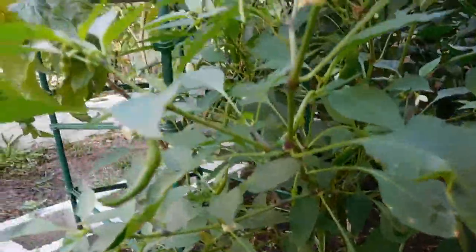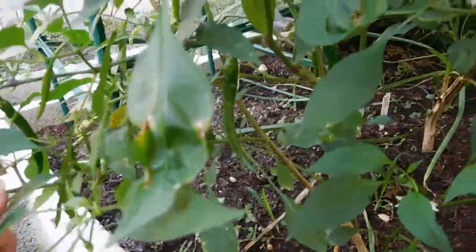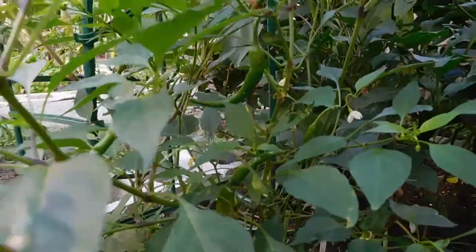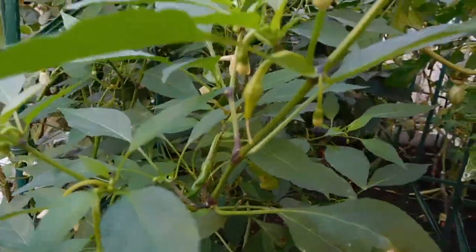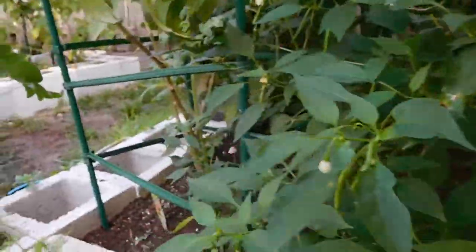Here are my long ones - my drying cayenne peppers. None of them are ready to ripen yet. Peppers take forever to ripen and I'm like the most impatient person. But look how many I have - once they do ripen, I won't even know what to do with all of them.